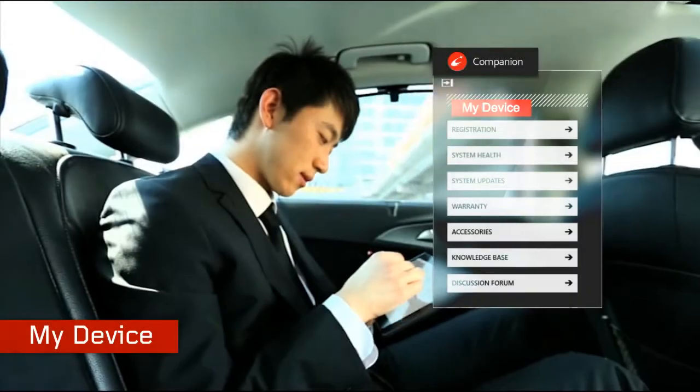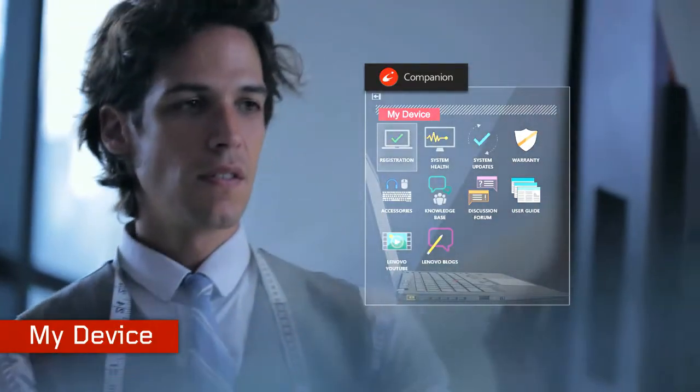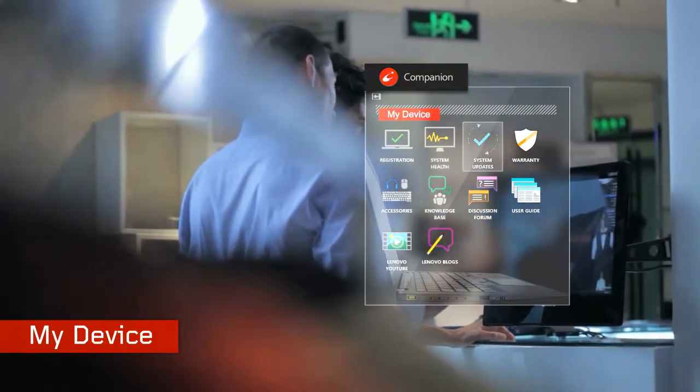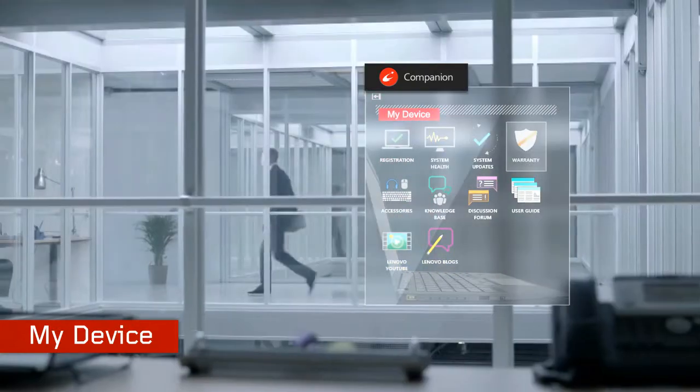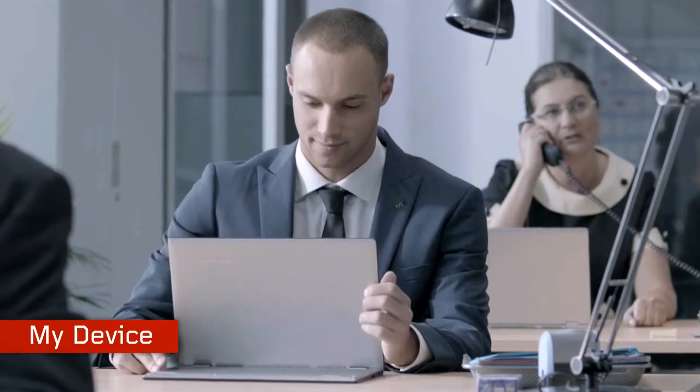My Device helps you learn about your new system very easily. Register your computer, manage your system health, and configure system updates. You can also access and explore Lenovo support forums, hints and tips, and knowledge base.